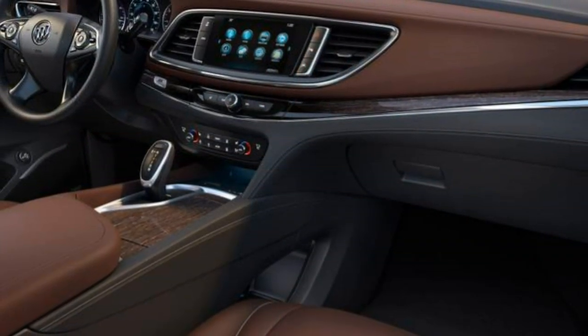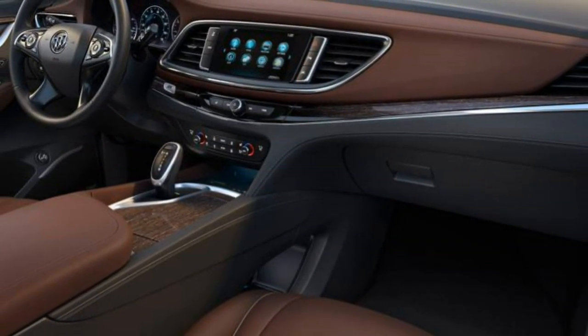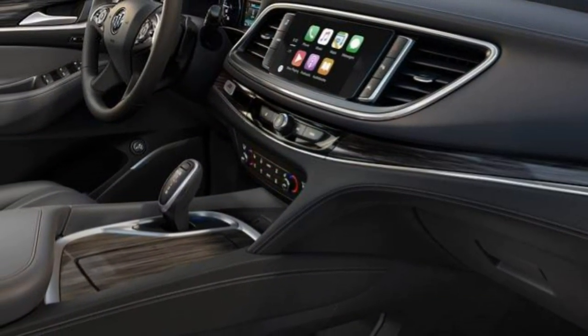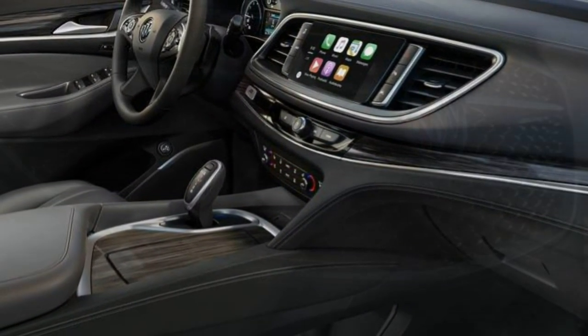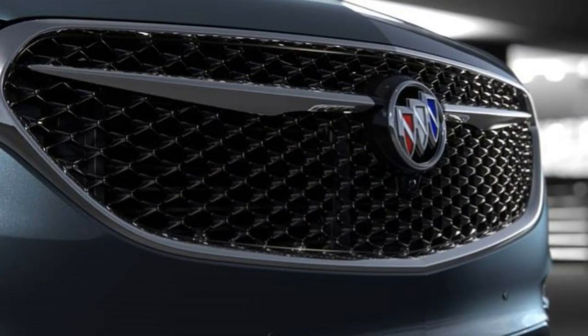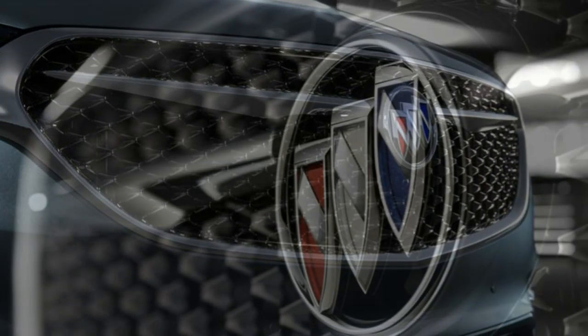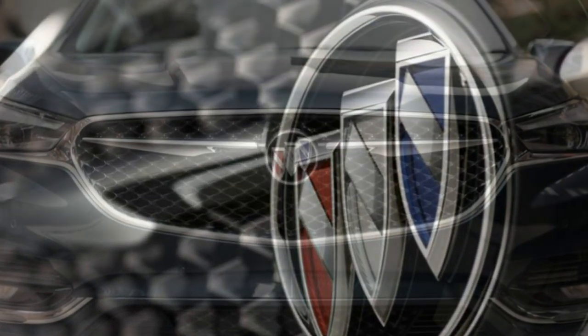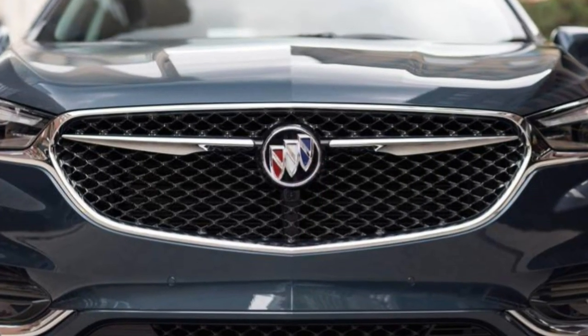The top Avenir trim models ride on 20-inch wheels and receive a navigation system — optional on the Essence and Premium — an enhanced driver information display, a rear-view mirror with integrated camera display, a sunroof, top-down parking camera system, premium leather upholstery, upgraded interior trim, and a wireless device charging pad.